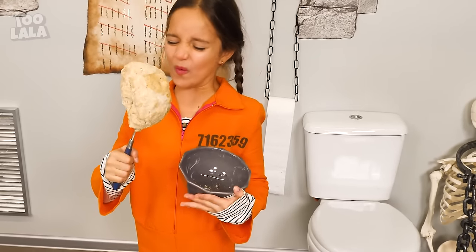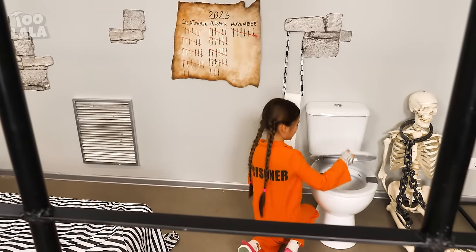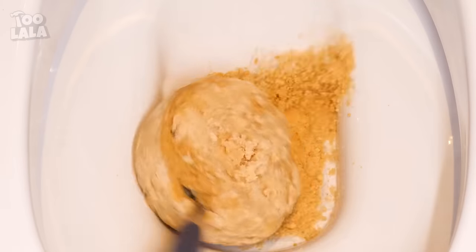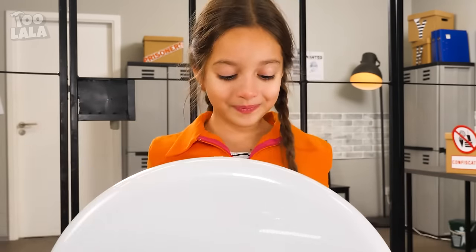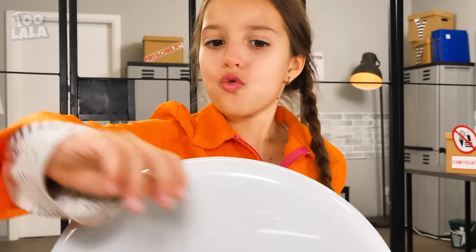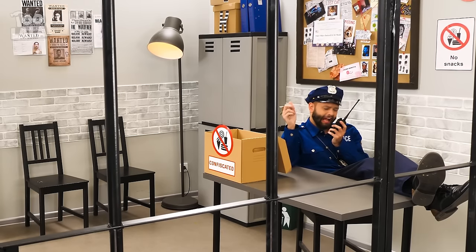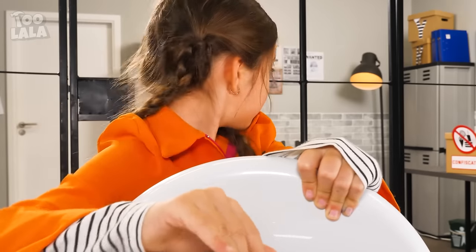I can't eat this porridge! This is hard like a rock! I better flush it down the toilet! This is not the food I want! Gross! Okay, bye-bye ugly porridge! Oh no, it won't flush down! The cop is gonna catch me! Come on! I clogged the toilet! The cop is coming! I'll just sit down and pretend nothing's wrong!